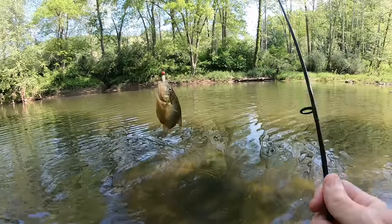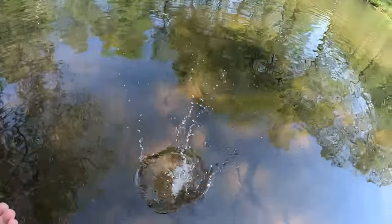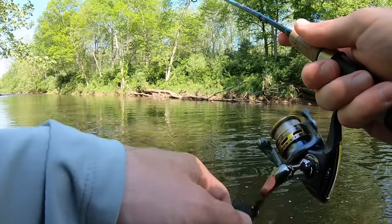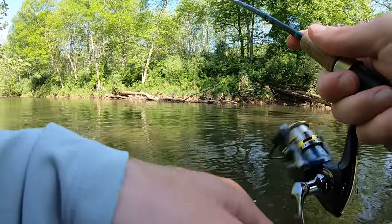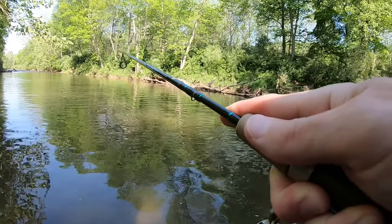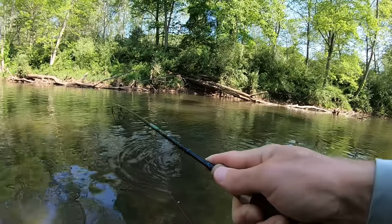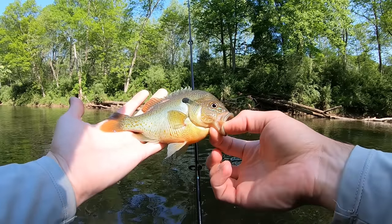Look at the belly on that one! There we go — what's this? It's a nice bluegill, holy moly! I mean he's not a giant, but for this river it's not bad.